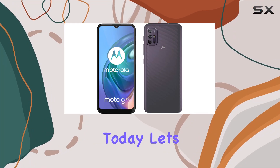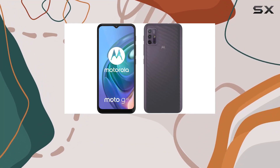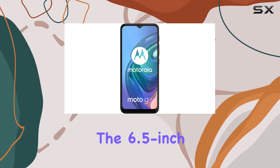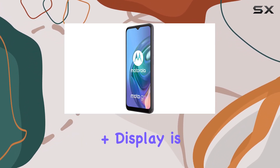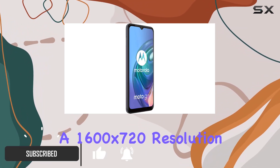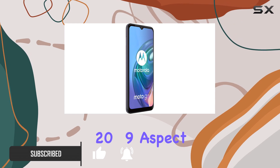Hey everyone! Today, let's dive into the Motorola Moto G10, an international model with some intriguing features. The 6.5-inch Max Vision HD Plus display is a standout, boasting a 1600x720 resolution and an immersive 20 to 9 aspect ratio.